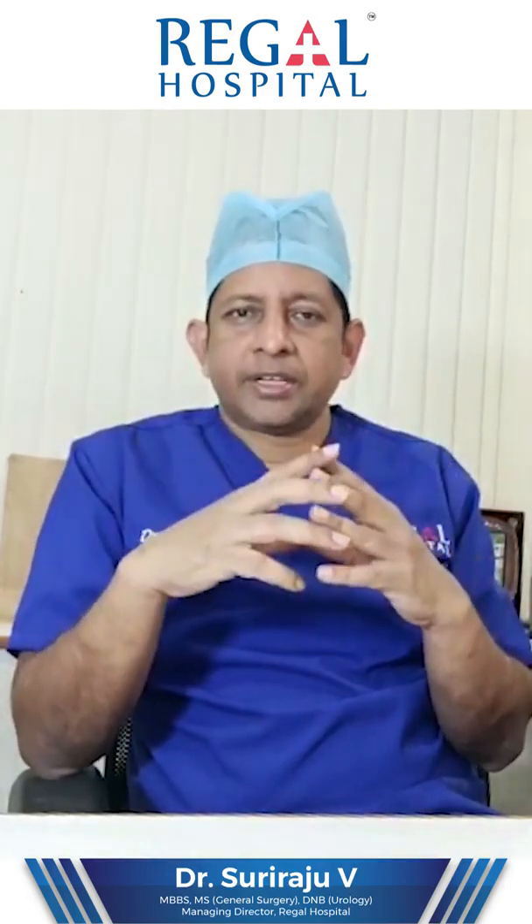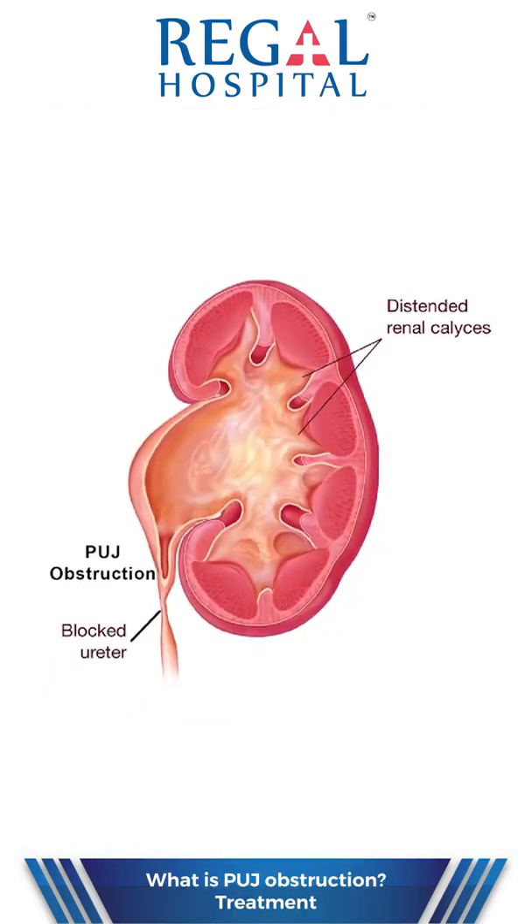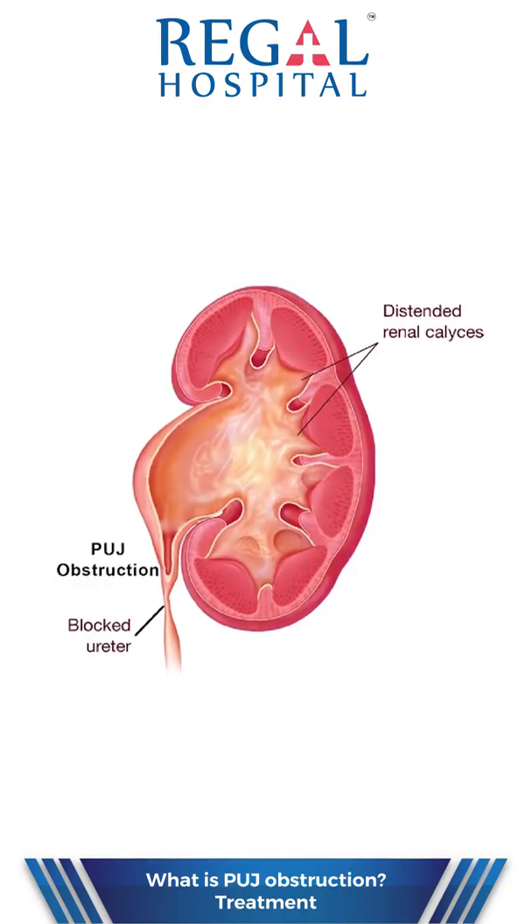The report clearly mentioned PUJ obstruction, that means Pelvi-Ureteric Junction Obstruction.